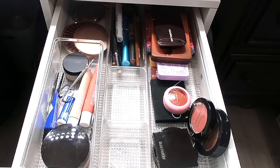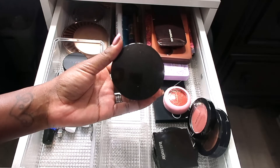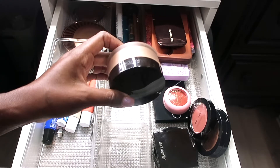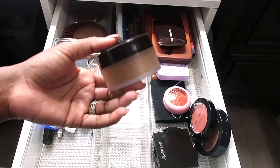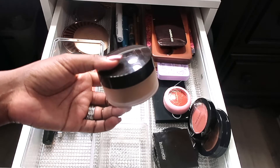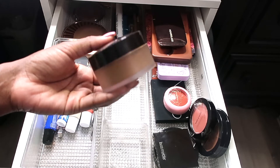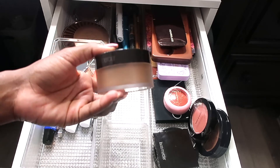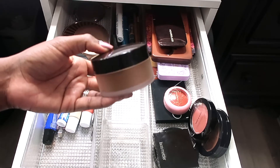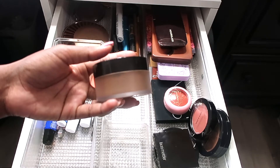I am going to swap out my Laura Mercier Translucent Setting Powder. You guys know I've been using my Black Radiance setting powder, which I plan to repurchase. But Laura Mercier has been my tried and true — I remember when it was $32 and now it's like $39. They currently sell Laura Mercier at Ulta, so you can get more bang for your buck by purchasing it there during a sale.